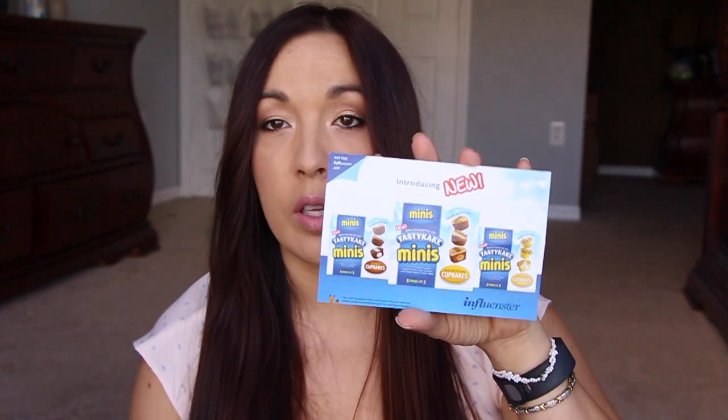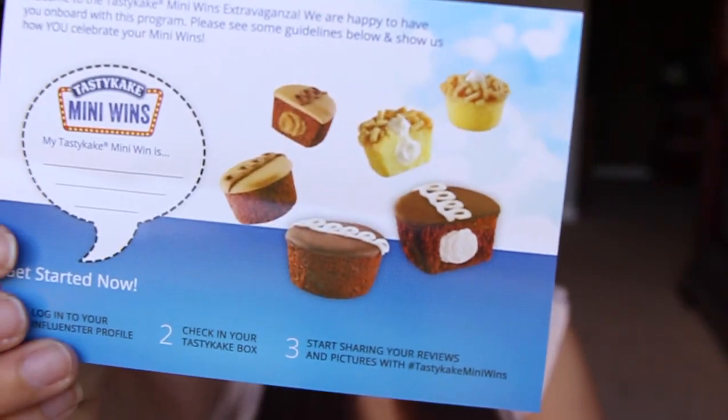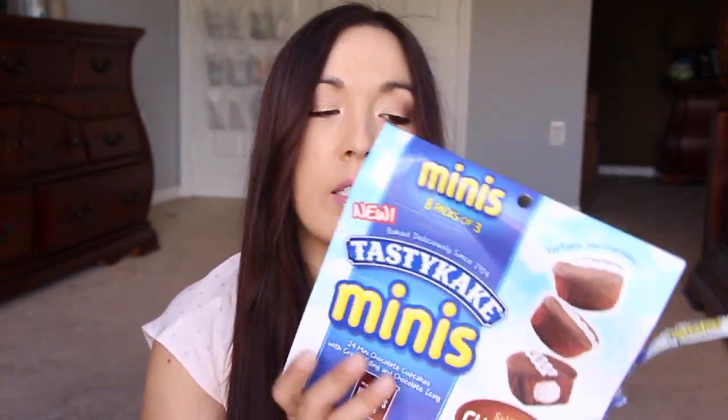They have coffee cake, peanut butter swirl, and just the typical regular swirlies. Look how yummy! Oh my God. It says 'Celebrate Your Mini Wins' — it's one of those birthday hat thingamajiggies that you put together and put on your head. And then inside is one box of the Tasty Cake Minis.